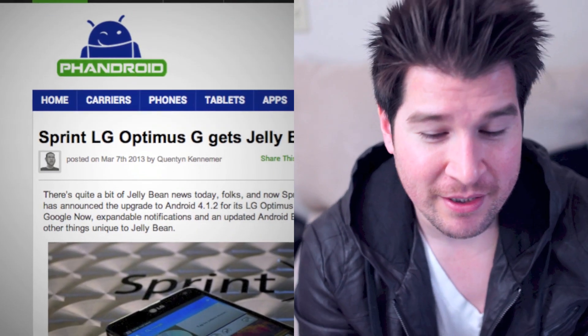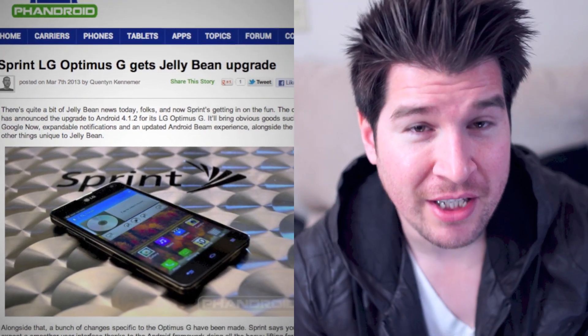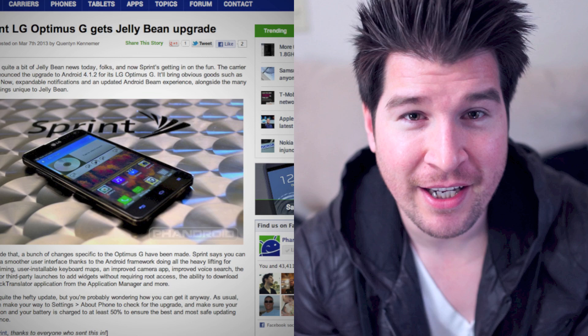Another phone getting its update is the LG Optimus G on Sprint — this little guy right here. One of my personal favorite Android devices. The Jelly Bean update will do nothing but enhance just about everything there is to already love on the device. The phone's already blazing fast enough as it is, so I just can't wait to update the phone and check it out for myself.